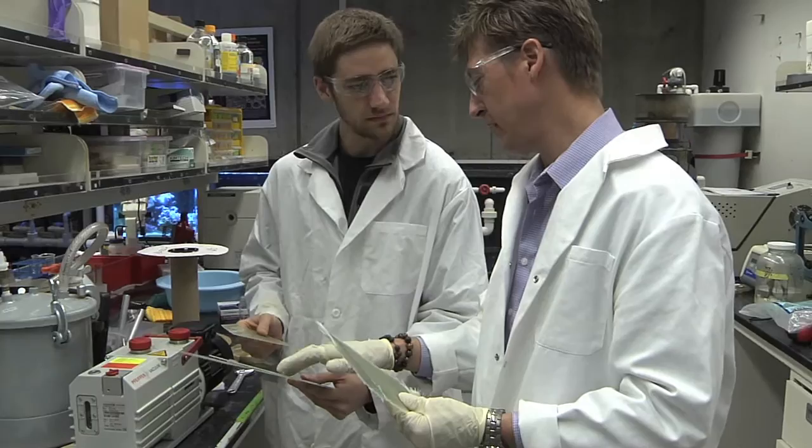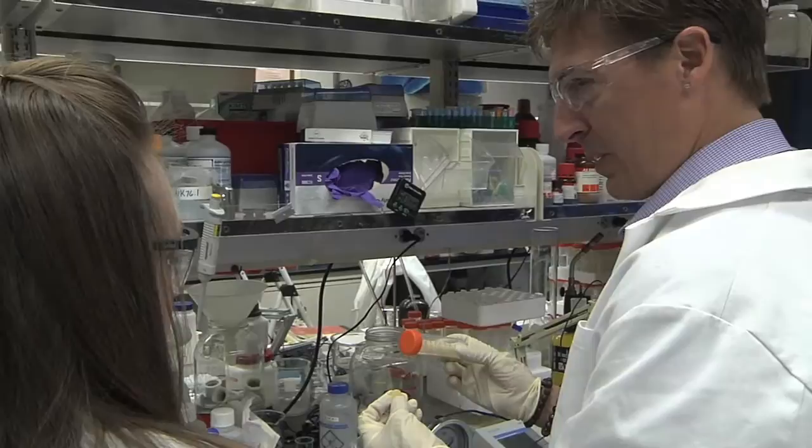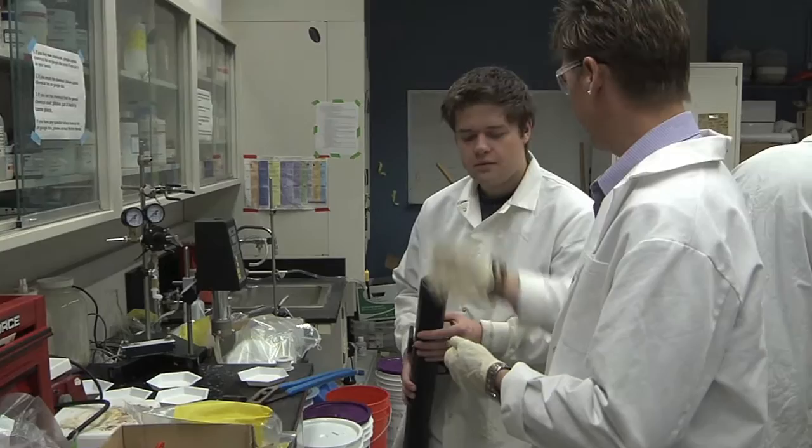I like working at UCR because I have very motivated and excited students that come from a broad diversity of backgrounds. That's very important because when you're coming up with creative ideas to develop new nanotechnologies, having people that come from different walks of life brings in a new way of looking at things. My goal, of course, is to try and inspire them and excite them about the research that they're doing.